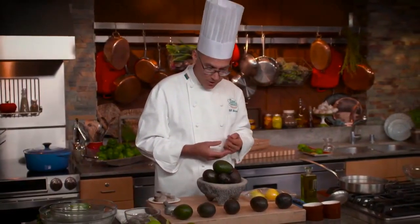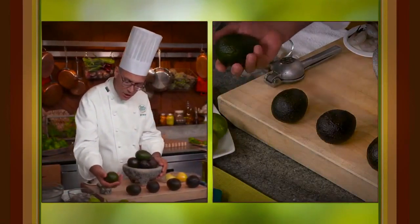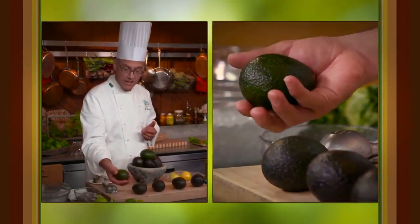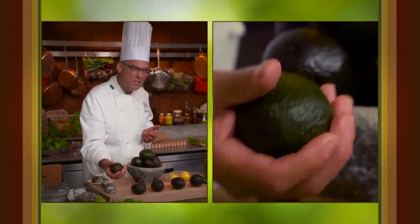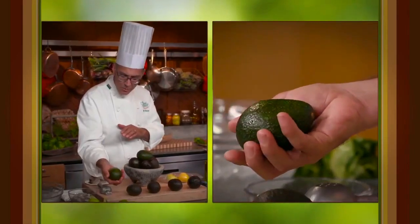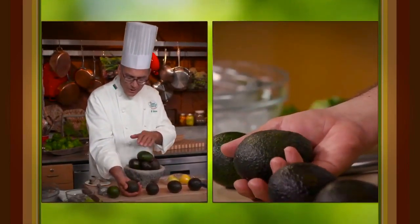Here's a green avocado that may have come from the tree mature but not yet ripe. I give it a squeeze and it's very, very firm — almost like a little rock. It's also green and kind of smooth.